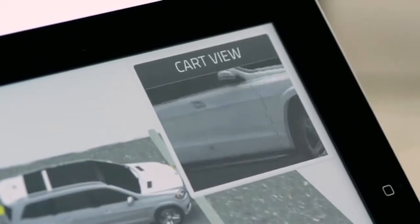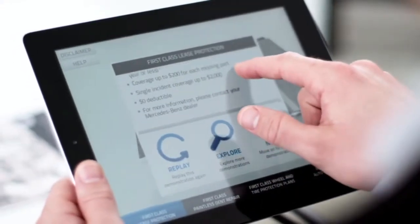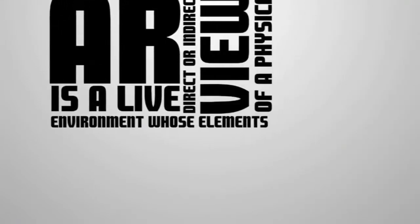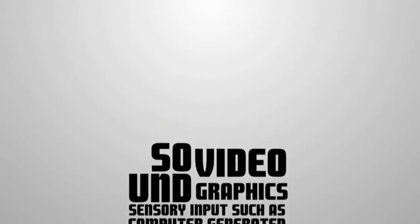So what is augmented reality? According to Wikipedia, augmented reality — or AR as it's commonly referred to — is a live, direct, or indirect view of a physical, real-world environment whose elements are augmented by computer-generated sensory input such as sound, video, or graphics.